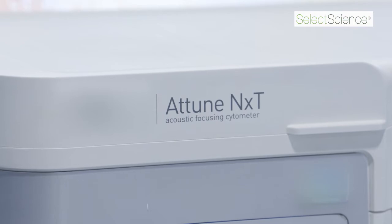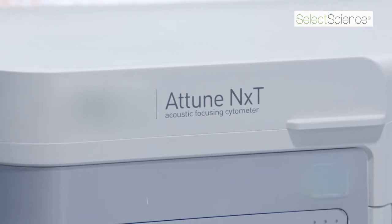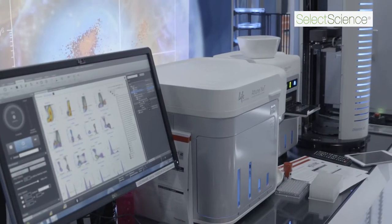The Attune NXT seems to be a very good platform for analyzing exosomes. We've developed a new method of ultra-filtering the sheath, which reduces background noise to a very low level and gives us confidence that we're actually analyzing individual particles. We think this is going to be a big breakthrough in the field of exosomes.